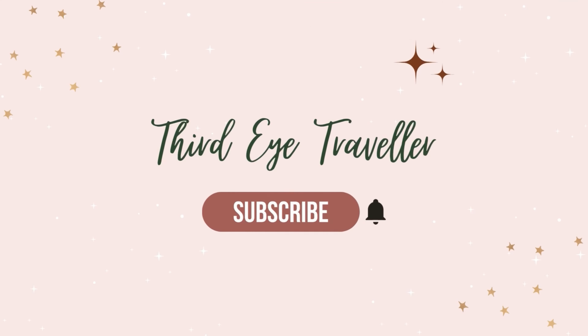Come and join me on a magical day out in Alnwick. Hello there and welcome back to another video. If you're new here, my name is Sophie from Third Eye Traveller and I make magical videos from places that feel like a fairy tale. Today I'm here in Alnwick, which is a famous Harry Potter filming location for Hogwarts, and I'm going to be showing you some of the filming locations here at Alnwick Castle.